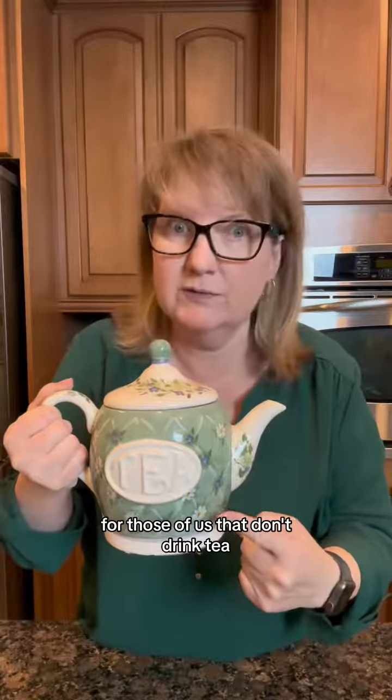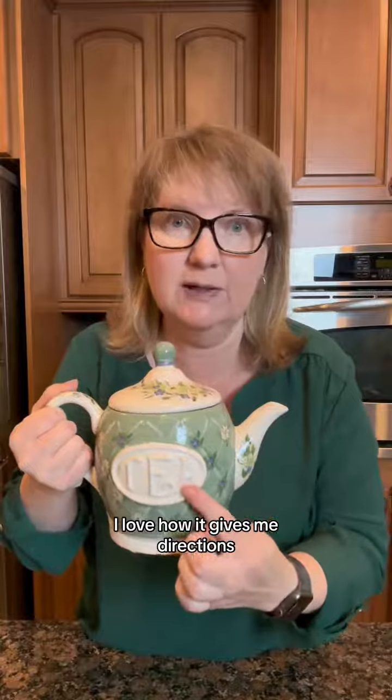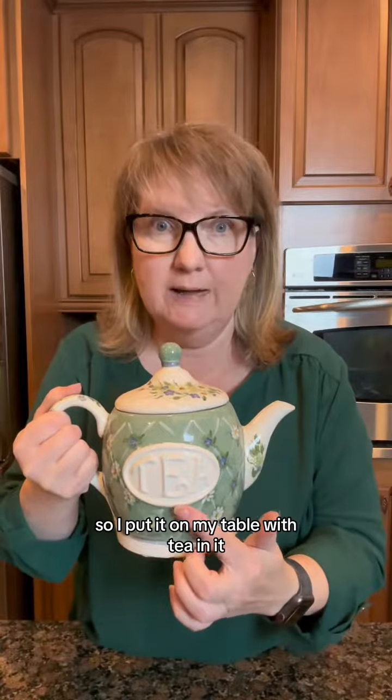For those of us that don't drink tea, I love how it gives me directions. So I'd put it on my table with tea in it.